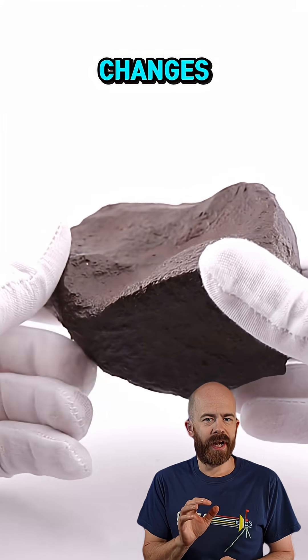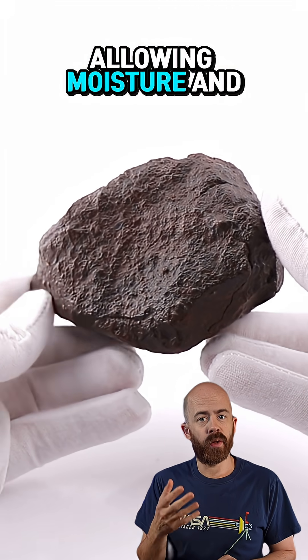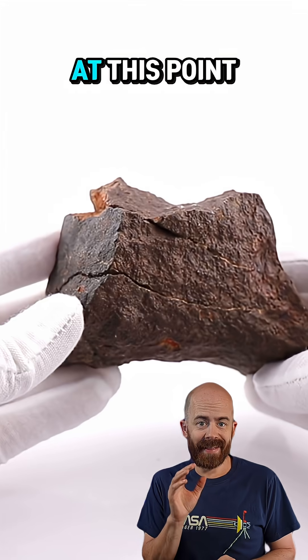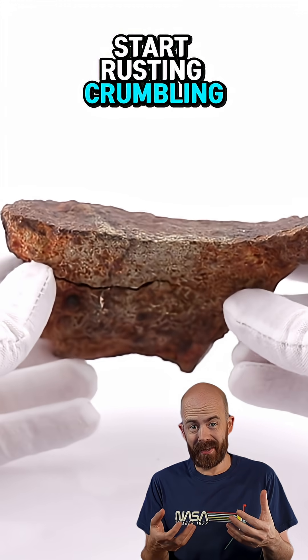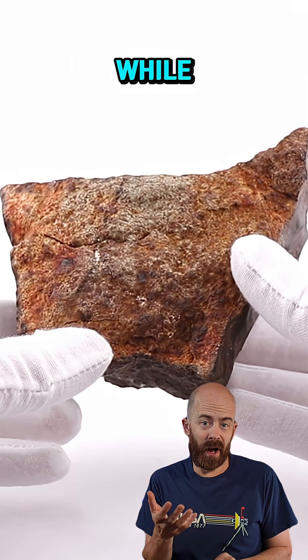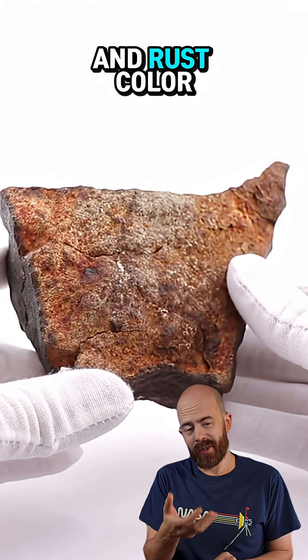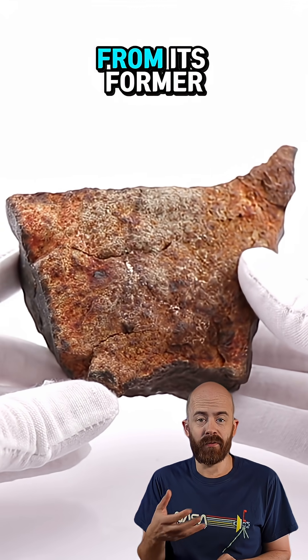Beyond the surface, temperature changes and impact can create tiny cracks in meteorites, allowing moisture and oxygen to get in. At this point, minerals that have been stable for billions of years in space start rusting, crumbling, and eventually breaking apart. The stone you see here was probably on Earth for a while before the cracks and rust color made it to this point, making it a little bit unrecognizable from its former form.